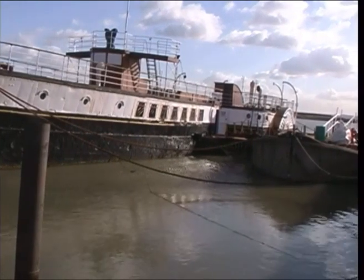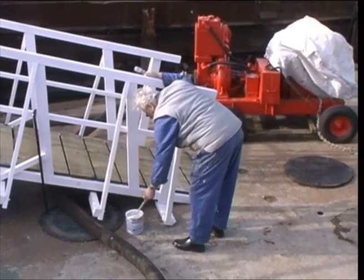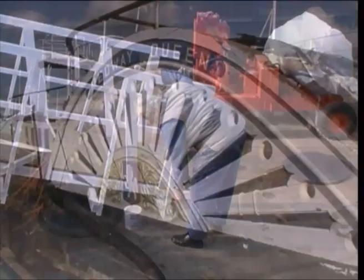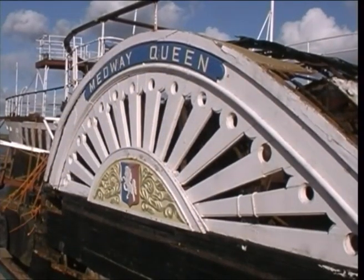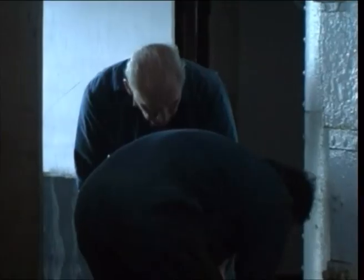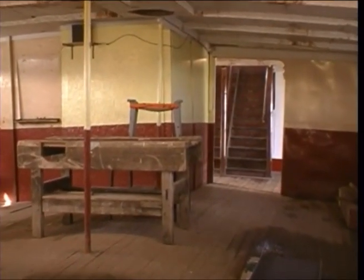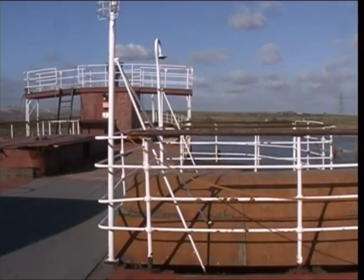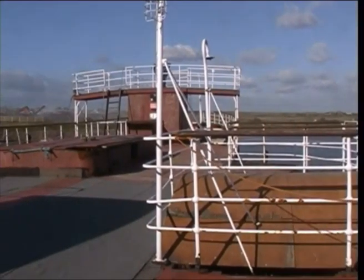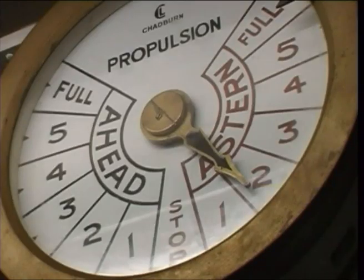At the outbreak of the Second World War, she was converted to a minesweeper. During the evacuation from Dunkirk, she saved over 7,000 troops from the beaches. Her treatment has repaid her. Her treatment is a national disgrace. Although the bombs of Hitler couldn't sink her, her country's own indifference took their place.